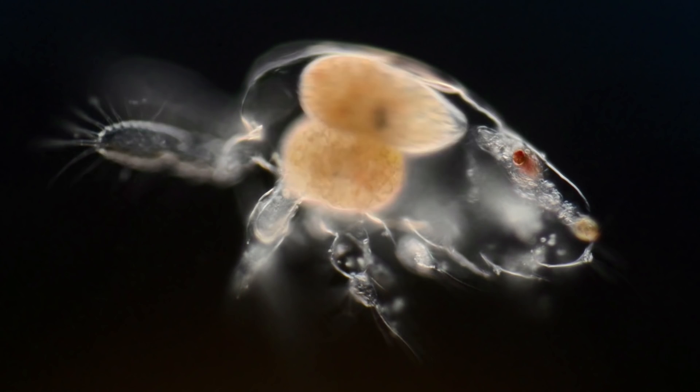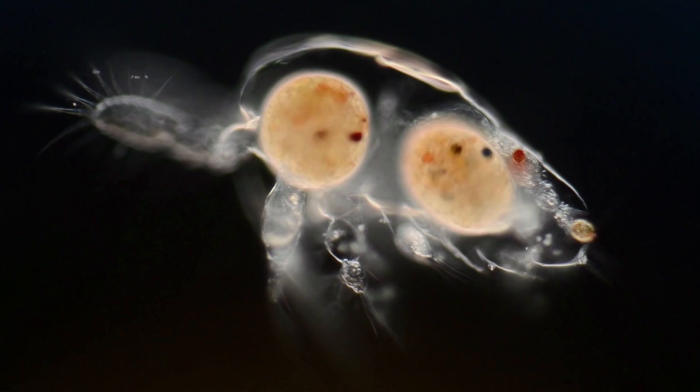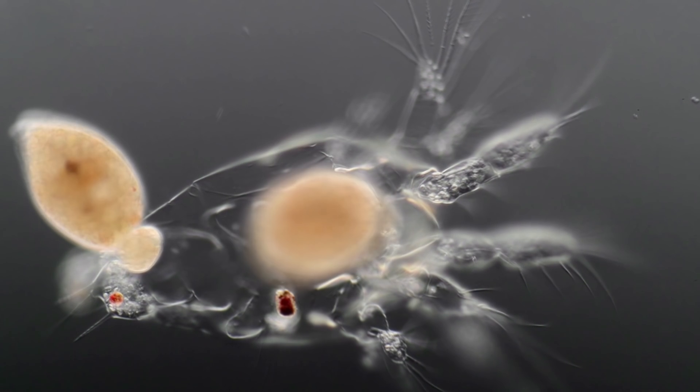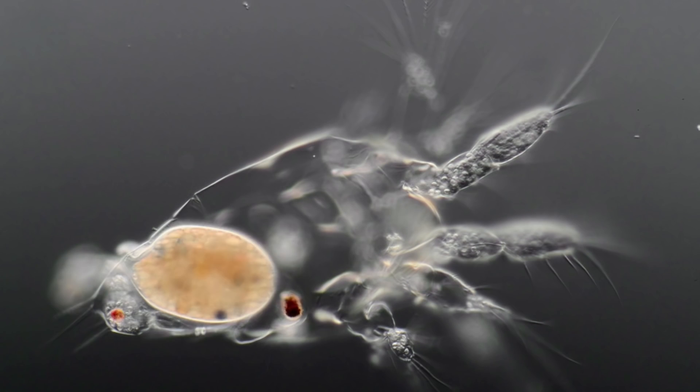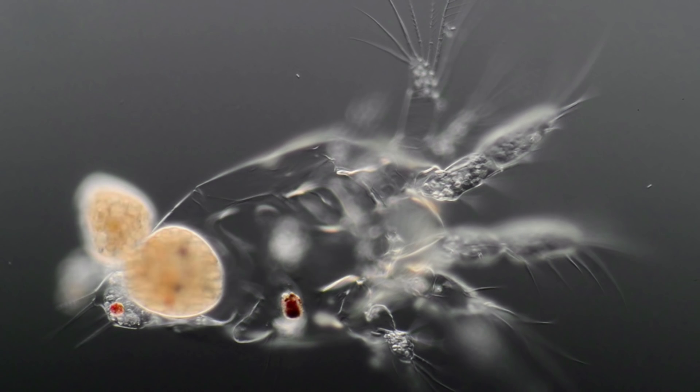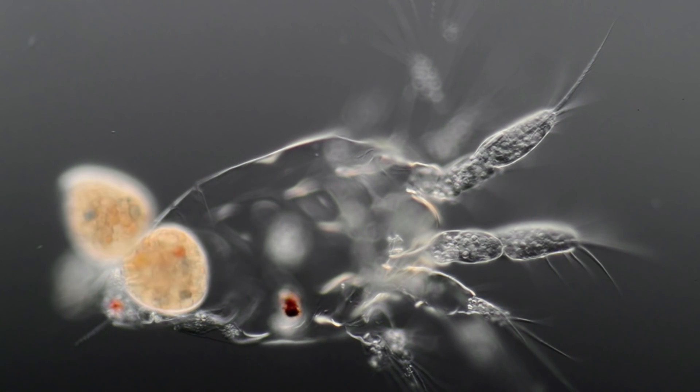And the most surprising thing is that number two will follow its friend almost immediately. I wouldn't call this consciousness, but it's clever for a single cell.